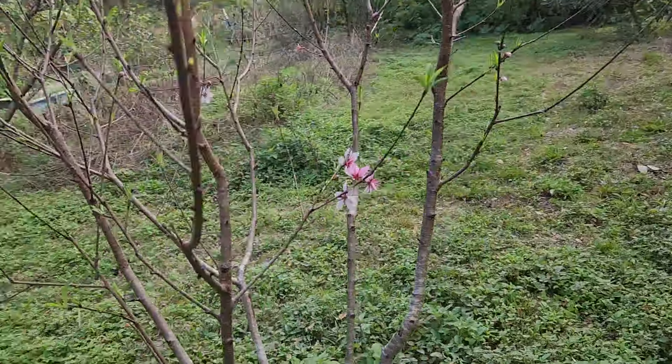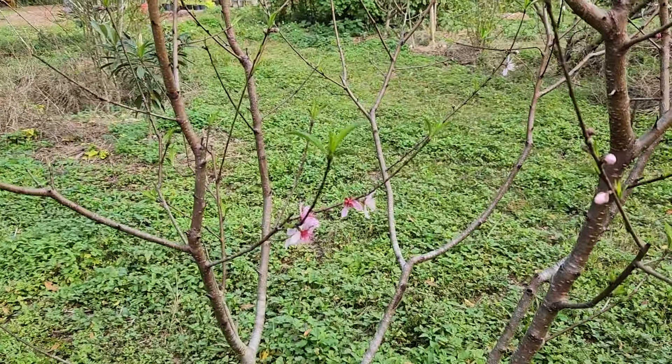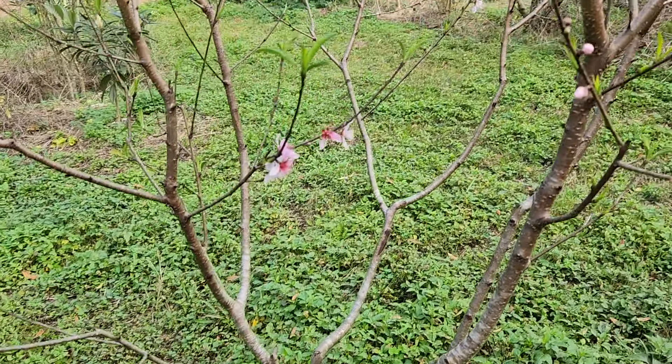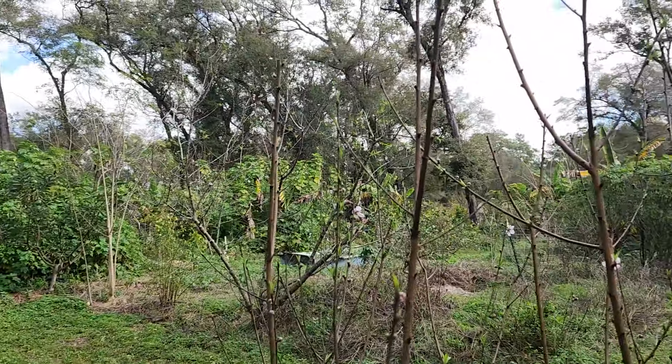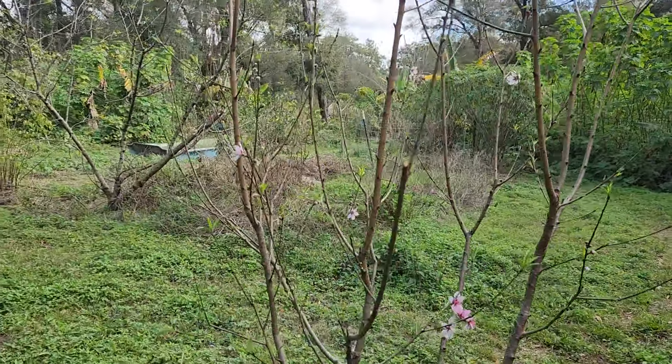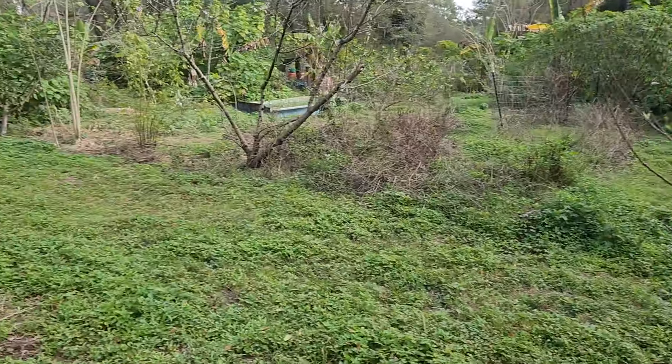Springtime. It is early February. This is a Tropic Beauty peach — she's got some flowers. Going through a heavy pruning building year this year. I'll probably do some more pruning, actually.